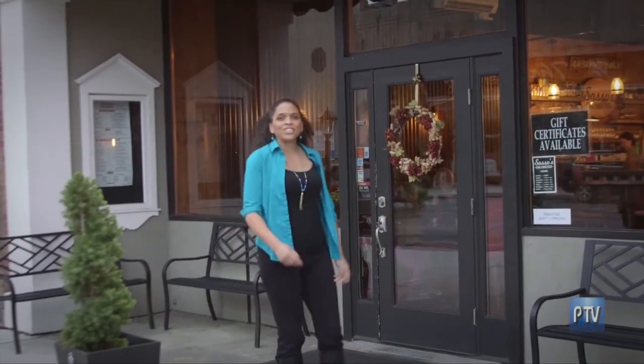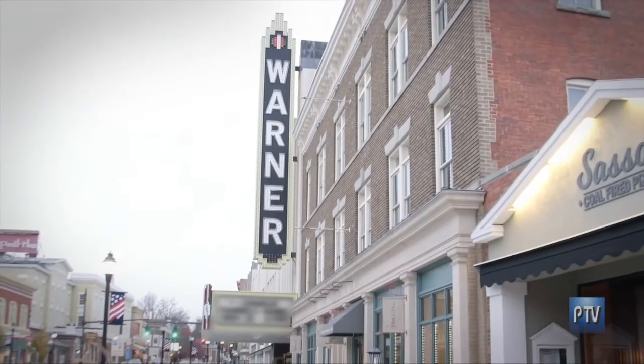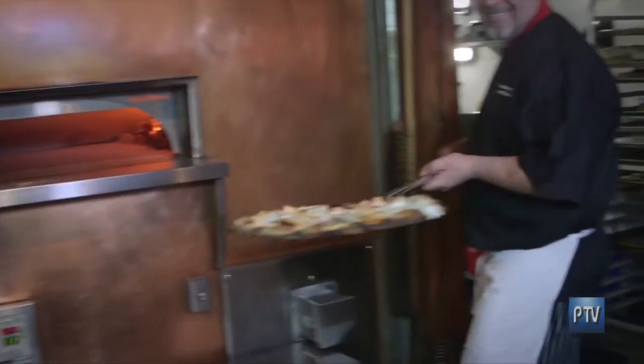I'm here today in Torrington at Sasso's Coal Fired Pizza. But don't be fooled — Sasso's is a lot more than just pizza. With their giant coal oven, they make everything organic, wild-caught, fresh, and made just for you.